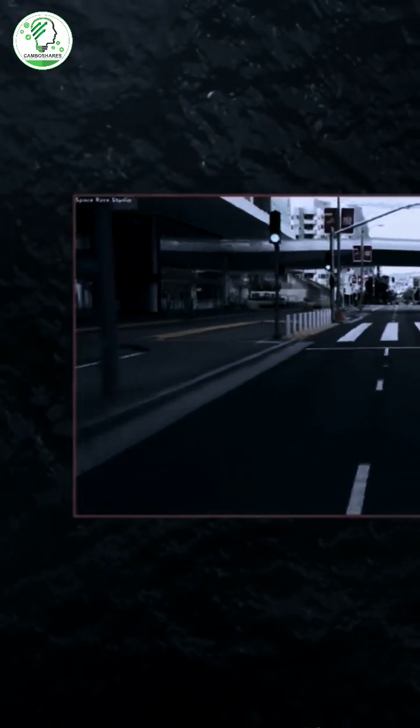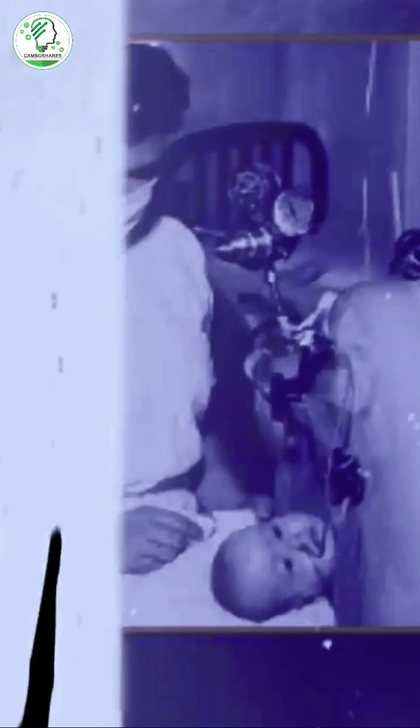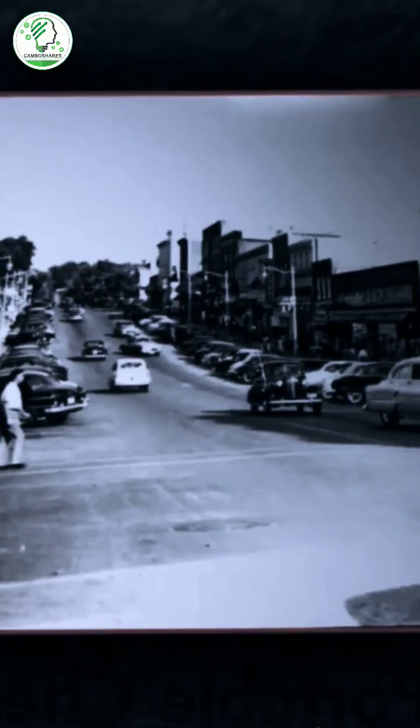During the mid-20th century, polio outbreaks were a significant health concern, causing paralysis and respiratory failure in many affected individuals. The iron lung was a critical invention that helped keep these individuals alive by assisting their breathing when their respiratory muscles were weakened or paralyzed.